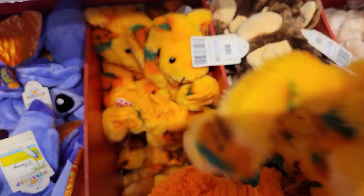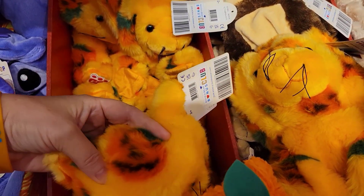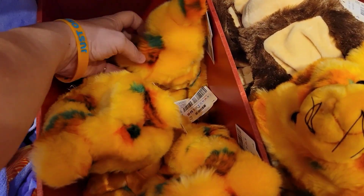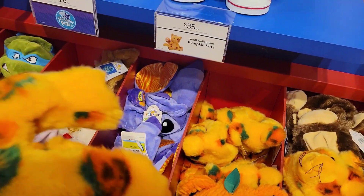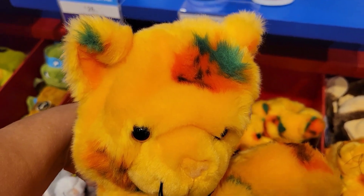Look at this one. I got this one. I don't know, what do you think? What do y'all think? The green ear tip is cute, isn't it? I think this is the one for us.